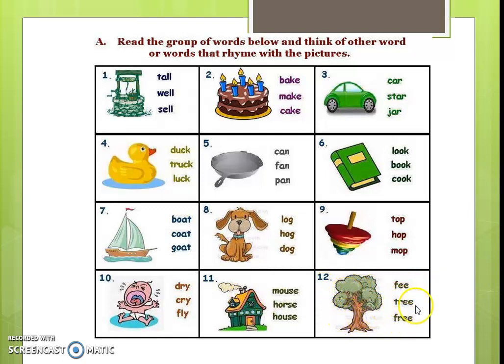So students, now you have understood what are rhyming words. They have the same sound but their meanings are different. Practice these rhyming words, and in the next video we will continue.